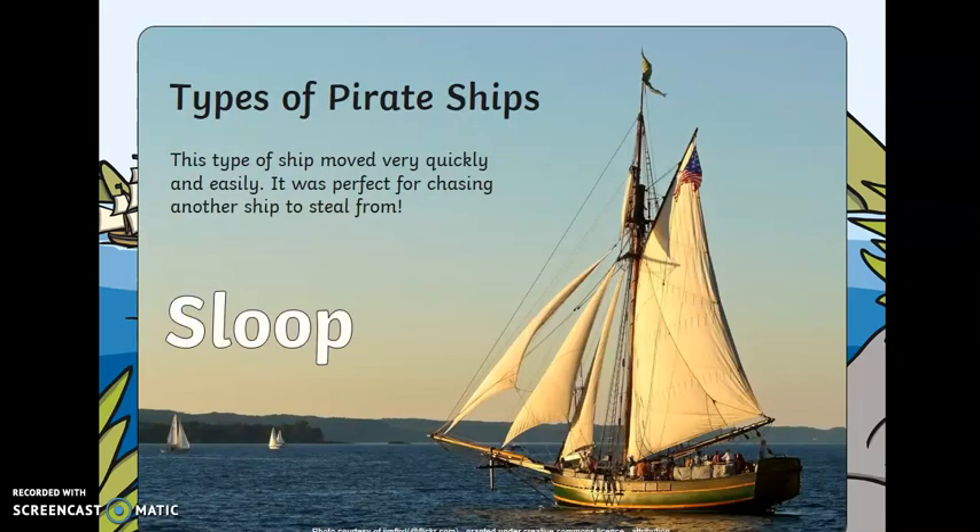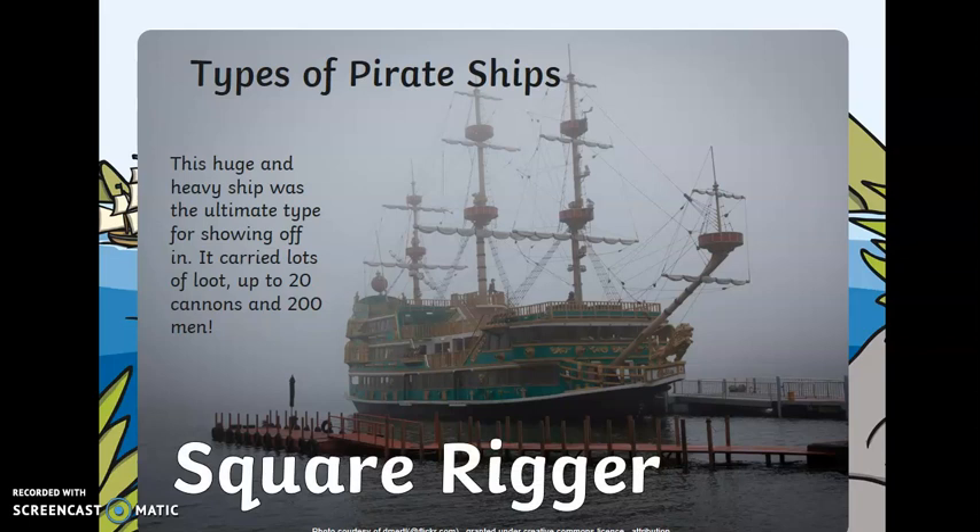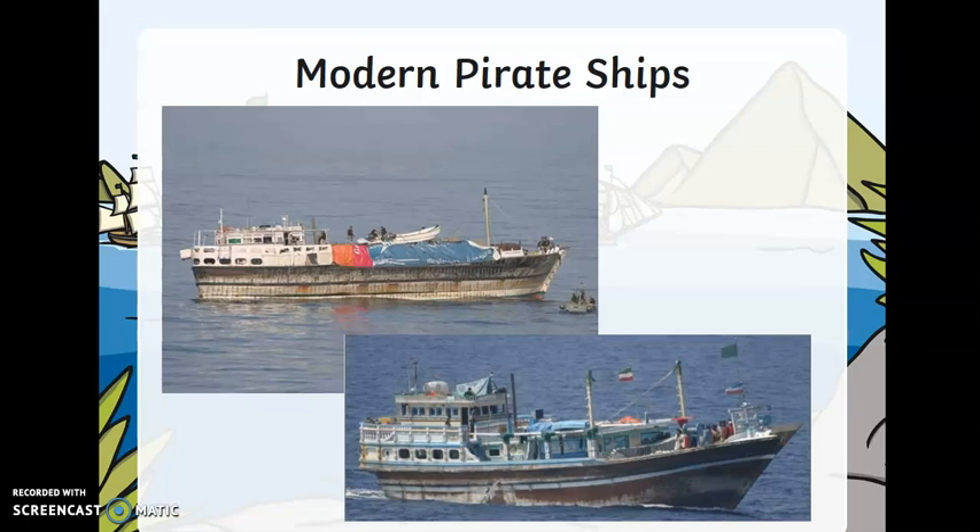There are lots of different pirate ships. This one moved really quickly in the water — it was perfect for chasing other ships. It's called the Sloop. This is a huge and heavy pirate ship that could carry lots of treasure and up to 20 cannons and 200 men — it's called the Square Rigger. And these are what modern pirate ships look like today: much, much smaller so they can move much quicker.